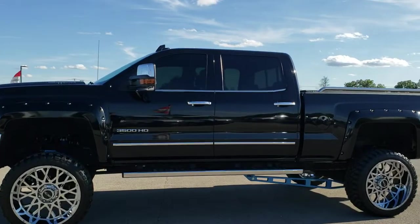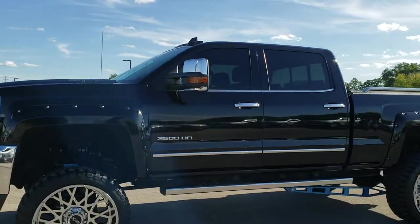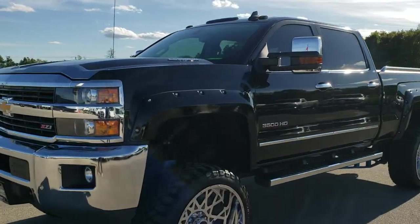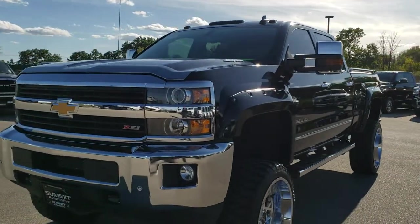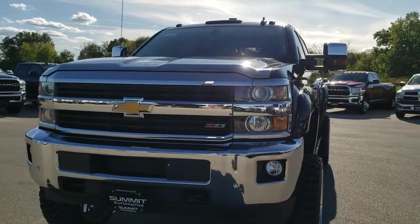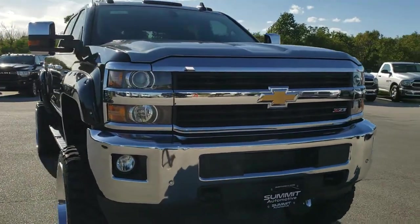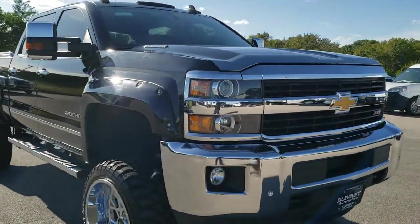This is stock number 10334. We are here at Summit Automotive in Fond du Lac, Wisconsin — your new and used heavy-duty truck headquarters. Today we are checking out this super clean, super cool looking 2016 Chevy Silverado 3500 Crew Cab, short box, single rear wheel.